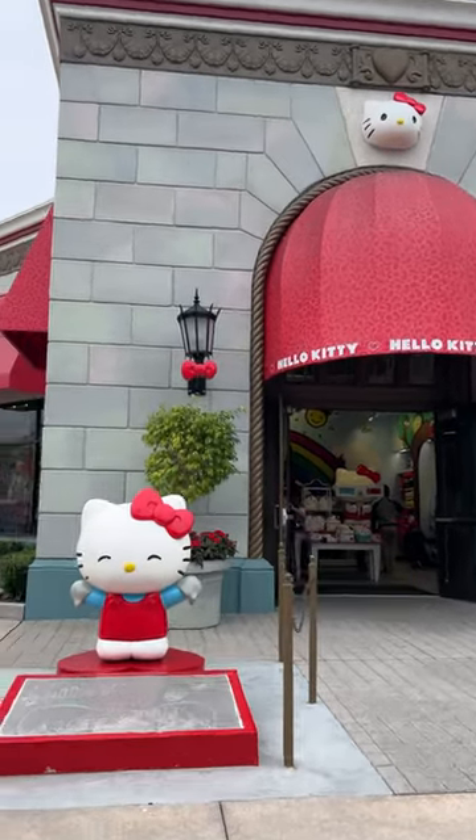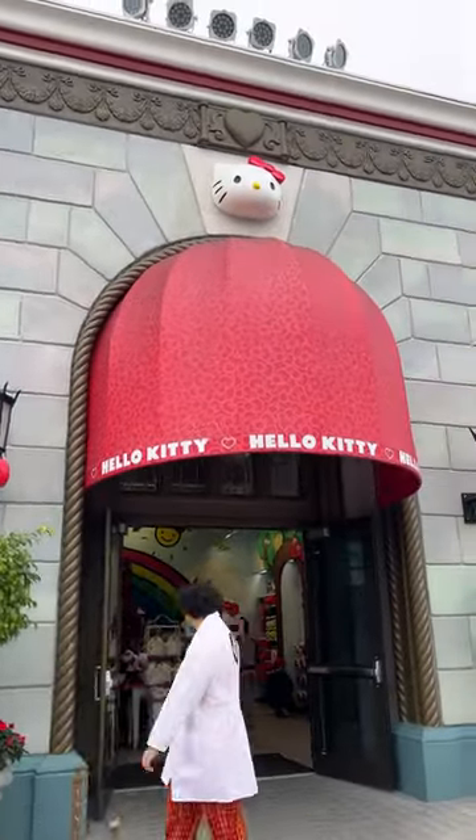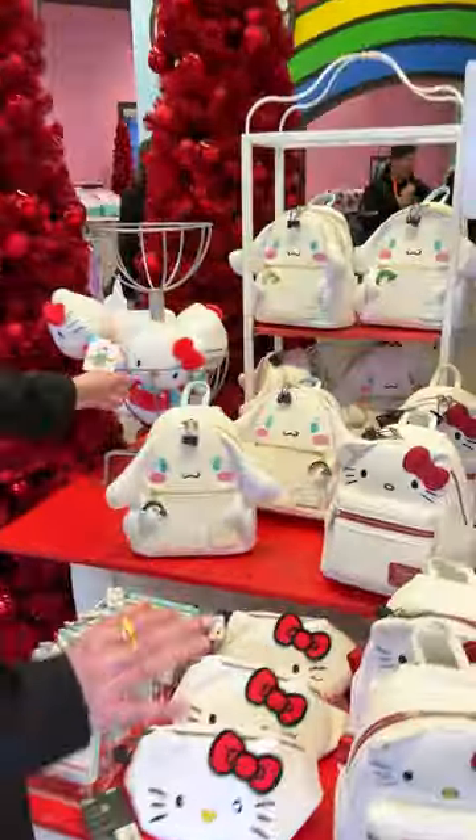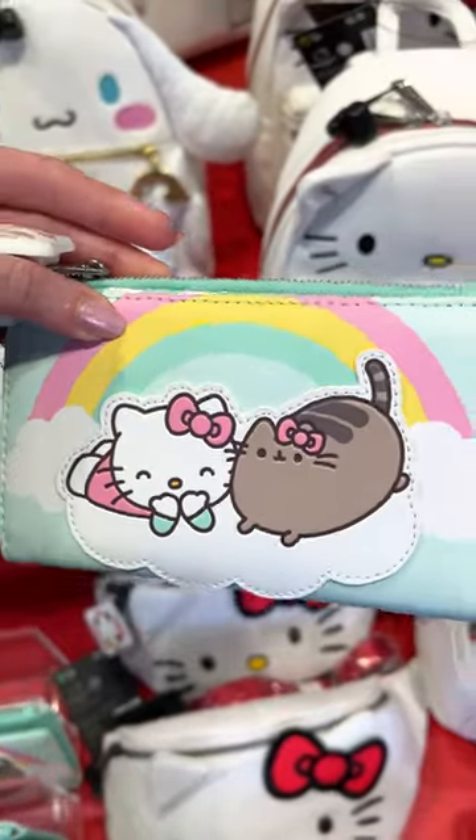I'm in Universal Studios to visit the Hello Kitty store — let's see what we can find. The decoration is so classic Hello Kitty, and I see my favorite character, Cinnamoroll.